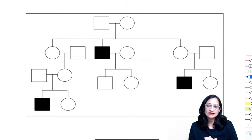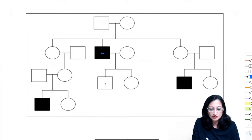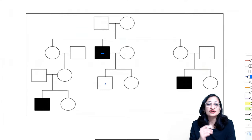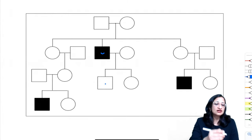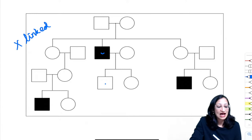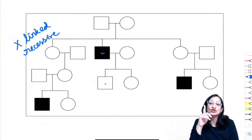Next pedigree: mainly males are affected and there is no father-to-son transmission. This is X-linked recessive inheritance. Parents are not affected (carrier females), males manifest because they have only one X chromosome.